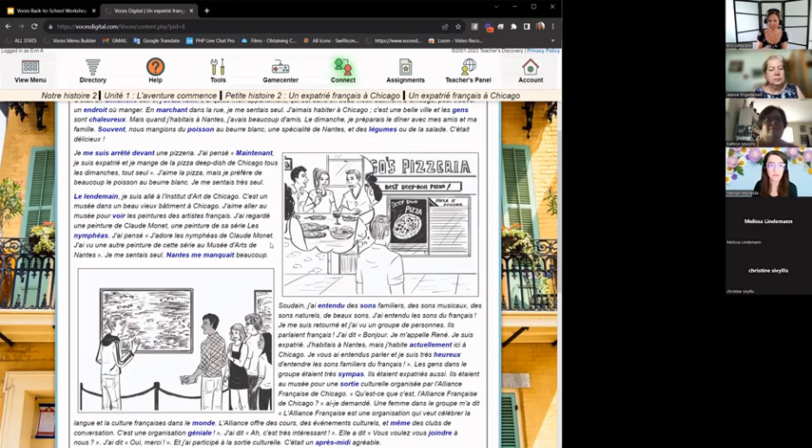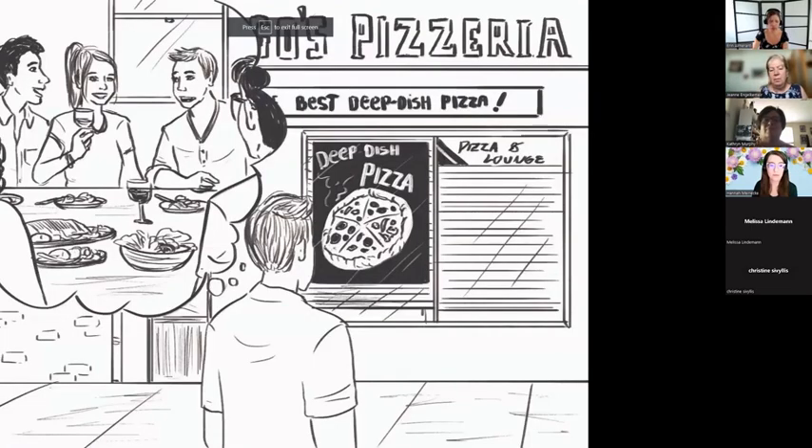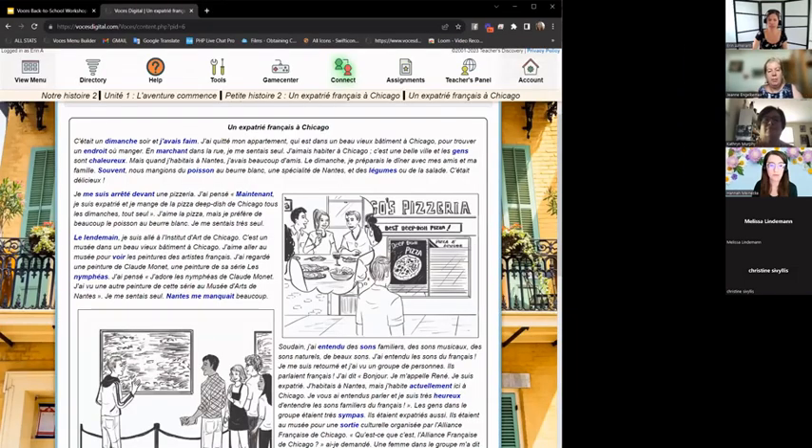A little tip: with any of the illustrations, if you double-click it, it gets huge — you could project that on your board and talk about the scene, like the pizza he's wanting or how he remembers eating different food back in France.